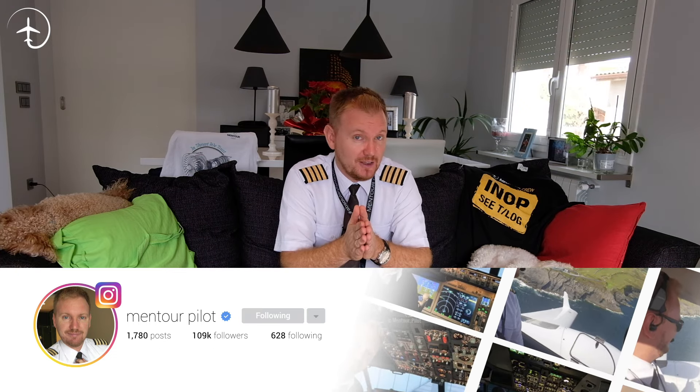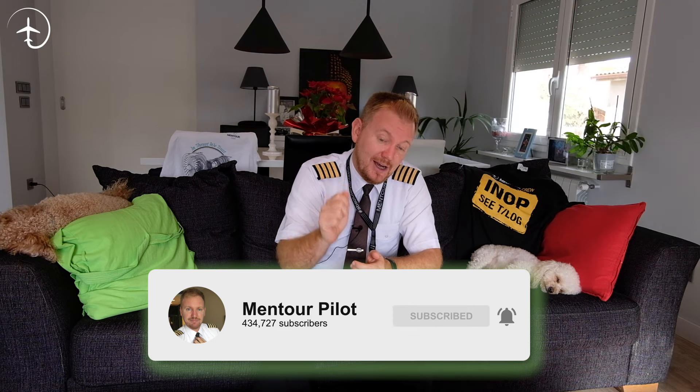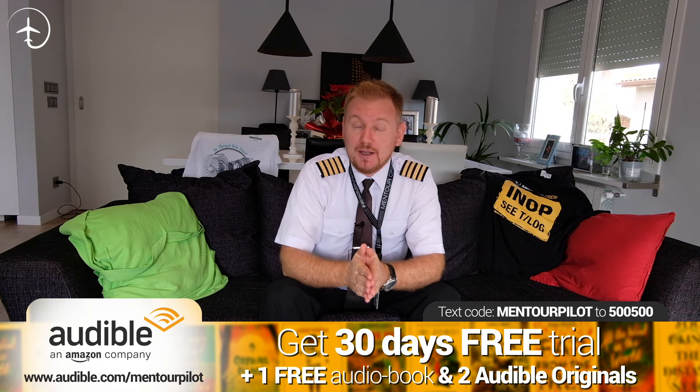So that's what an engine surge or a compressor stall is. If you have more questions about this, bring them in below in the comments. Also make sure that you have subscribed to the channel if you like these kinds of videos and that you've highlighted the notification bell.